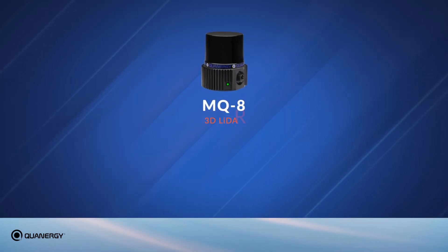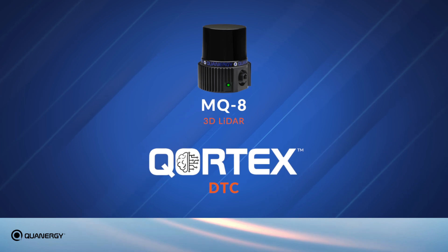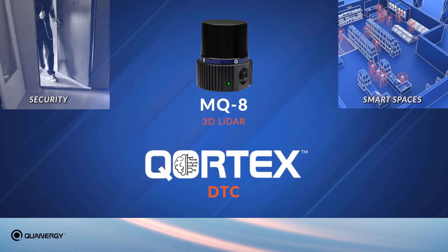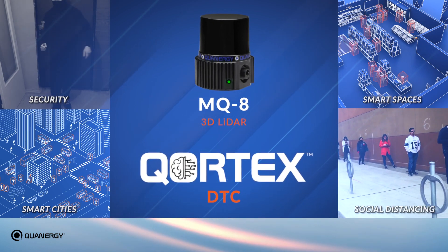Quantergy's next-generation MQ8 3D LiDAR with Cortex DTC solution is available now to meet this flow management need for security, smart spaces, smart cities and social distancing with unmatched accuracy and cost-effectiveness.